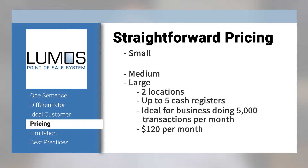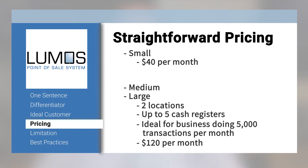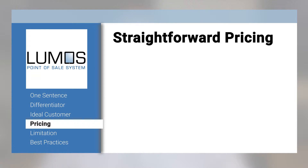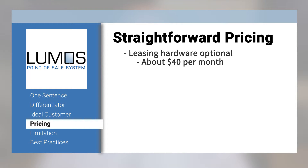We also have a starter program — small — which starts at about $40 per month and has all of the features a small merchant would need to be running effectively. We also have the option for businesses to lease their hardware so they can get a turnkey solution all from one place; the cost for the hardware per register is about $40 per month. So a business owner can have a fully featured point-of-sale system with marketing automation, cash register, and all the features they would want for about $80 a month.